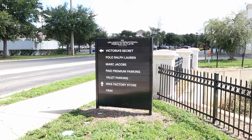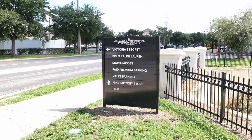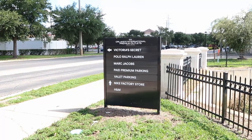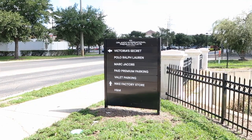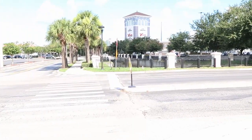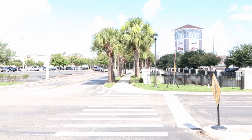Before I head across the street, there's actually a sign here showcasing some of the stores they have: a Victoria's Secret outlet, Polo Ralph Lauren, Marc Jacobs, valet parking, a Nike factory store, and H&M. But we're gonna head across the street — it's definitely some character warehouse time.